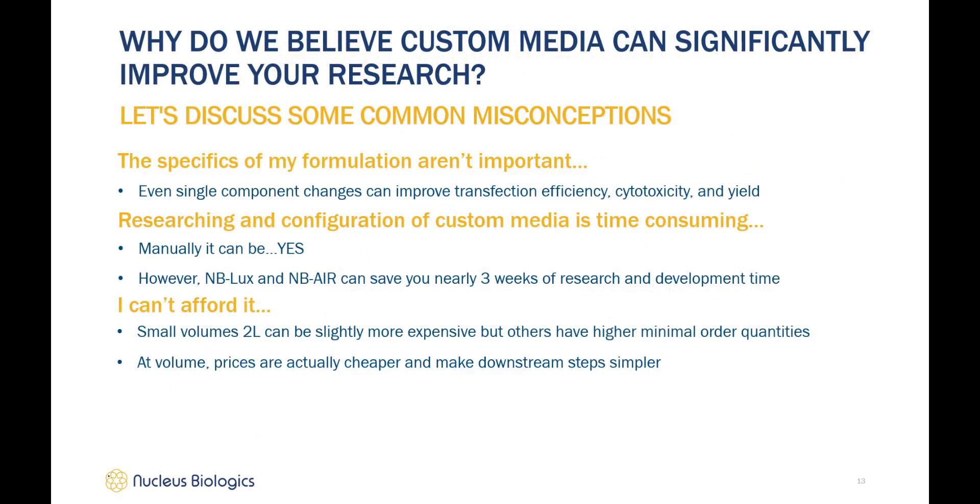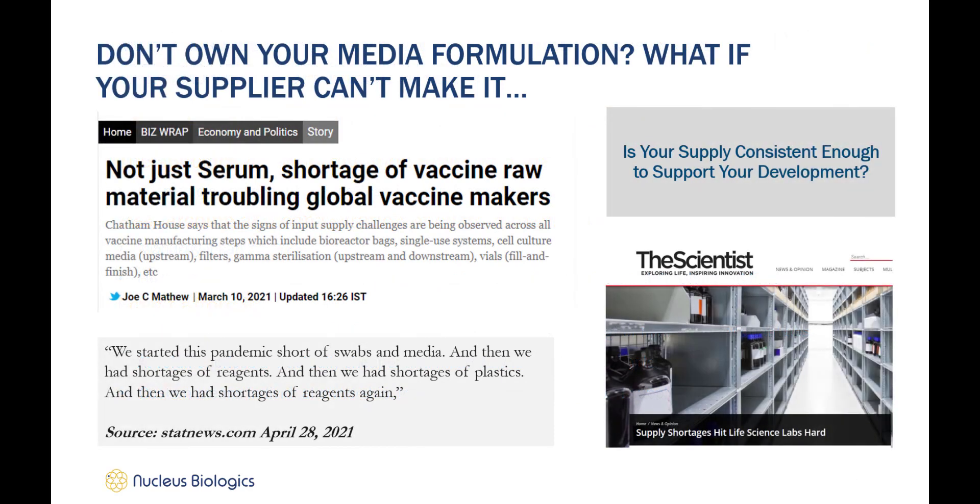To summarize, custom media's value is really in the individual ownership it provides to researchers, as well as the transparency in every step of your process, and finally consistency of supply — which is such a pertinent topic at the moment. We're seeing unprecedented supply shortages due to COVID-19 and the reallocation of supplies to COVID-related research and development, particularly with vaccine production. We are experts in the sourcing and procurement of components and offer complete transparency on lead time, so you have less worry in getting the media you need.